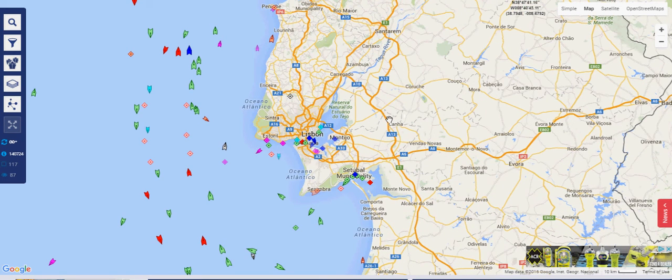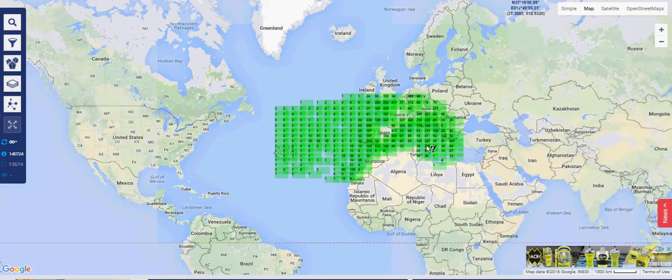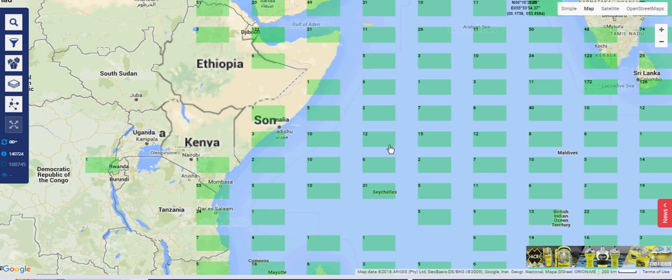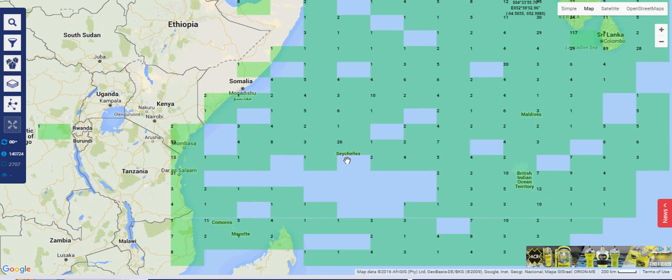There is a possible security problem here — can we trust the information, and is it possible to hack it? In areas of the world where this information is highly sensitive and piracy is a problem, we might want to switch this system off altogether.